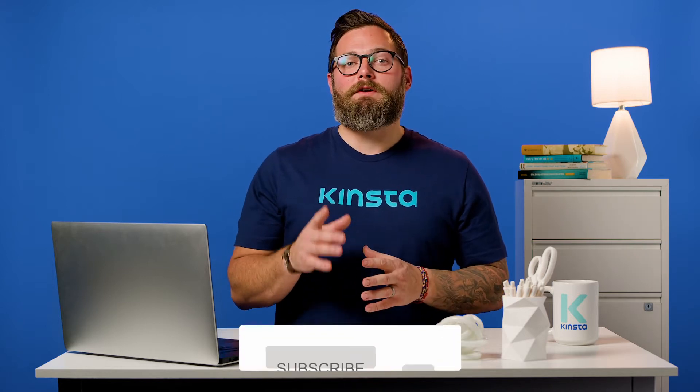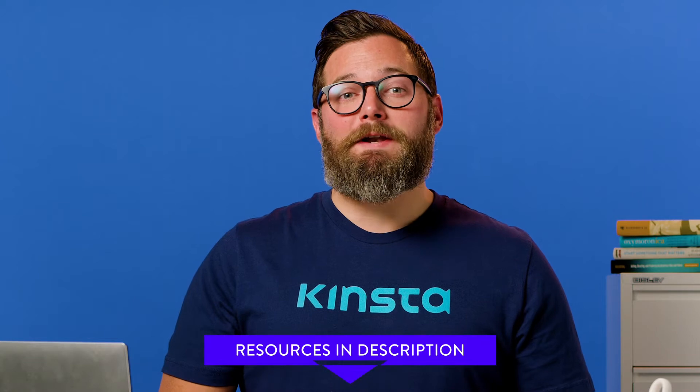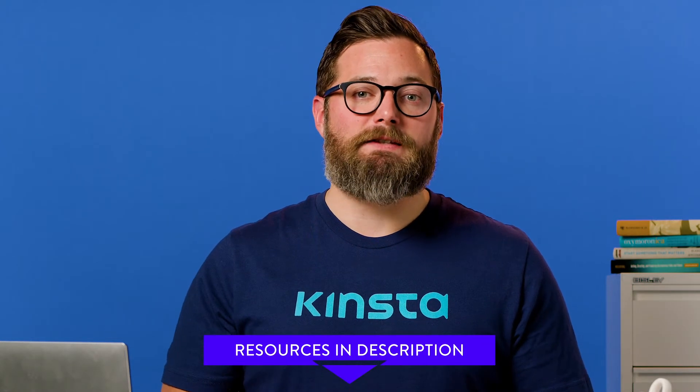But before we get too far, remember to subscribe and ring that bell to get notifications for future helpful content, such as videos in this series. And in the description below, we're going to have loads of resources that'll dive deeper into many of the topics I'll be presenting today. All right, let's get started.